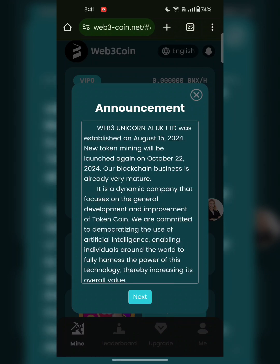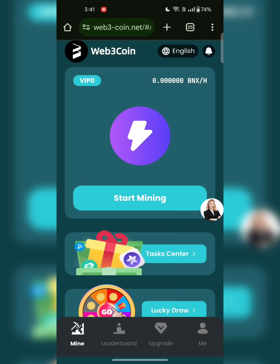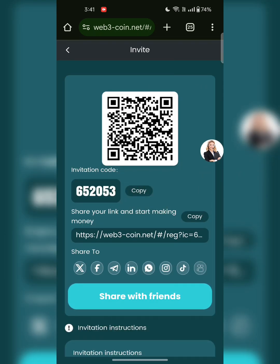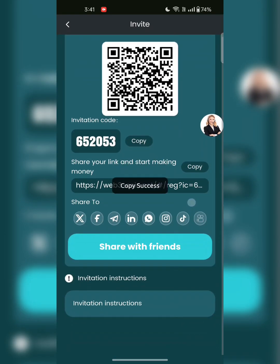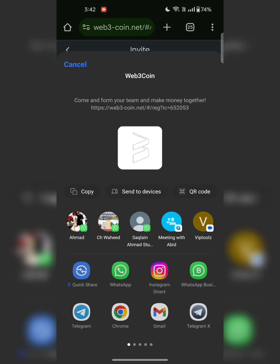Here you can see we have a lottery. The number of draws available is zero. If you don't have a draw you have to invite your friend to get one. Click on invite your friend — this is the invitation code. Copy this code and send it to a friend. If your friend uses your link you will get a reward. This is the invitation link you can share with your friends to get free draws.